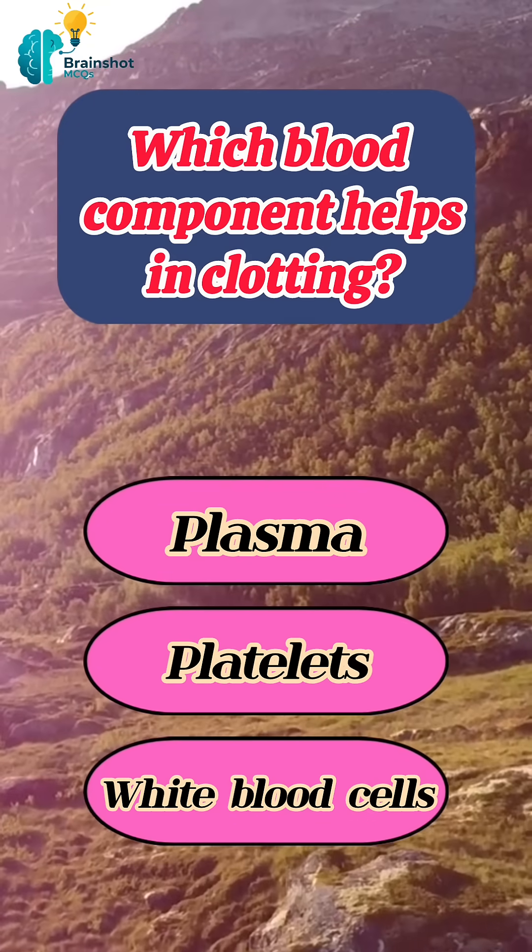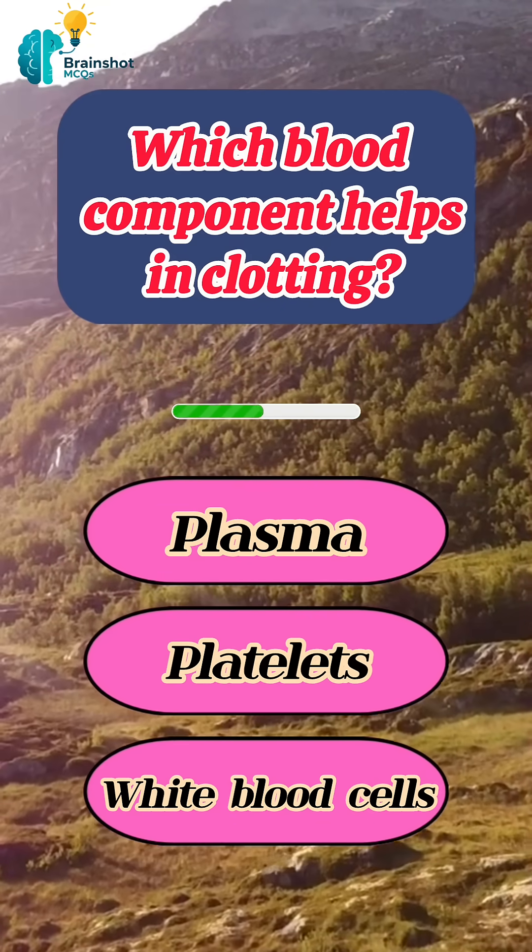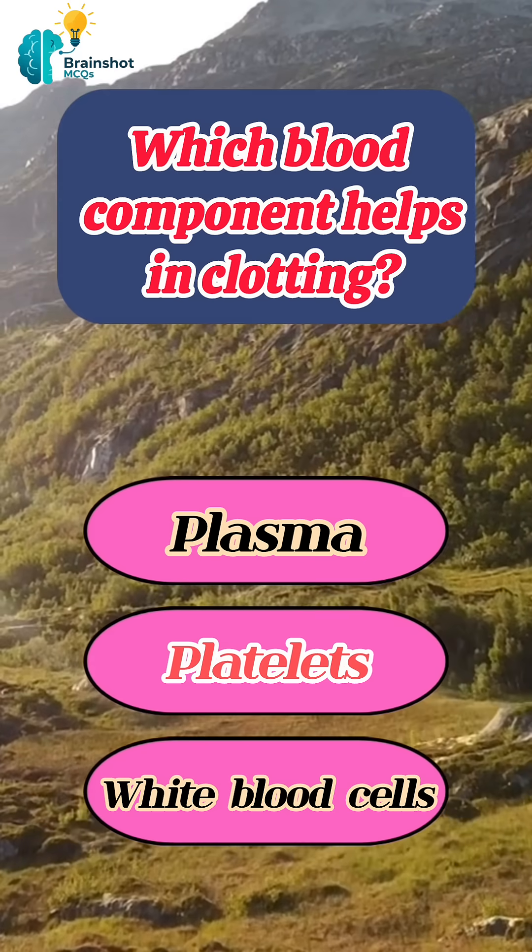Which blood component helps in clotting? Correct answer: platelets.